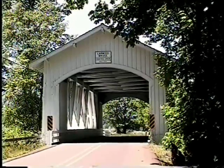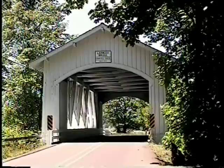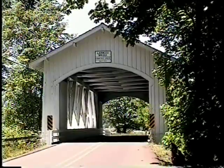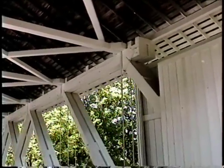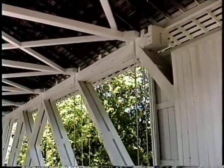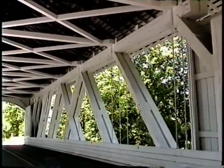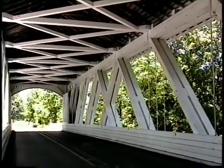Located 3 miles north of Lacombe, the Larwood Bridge has a beautiful picnic area surrounding it, making this bridge a popular retreat on weekends. This attractive bridge spans 105 feet across Crabtree Creek, which is fed by Roaring River. Oddly, this is the only river that flows into a creek in the entire United States.